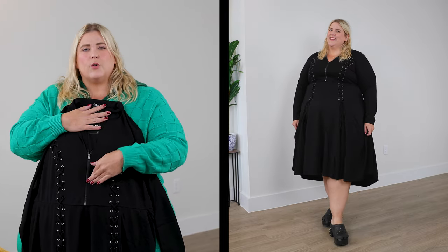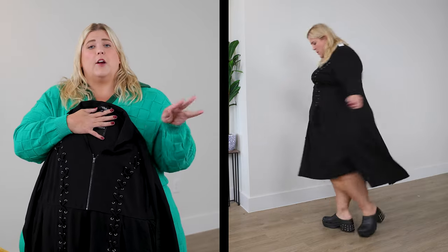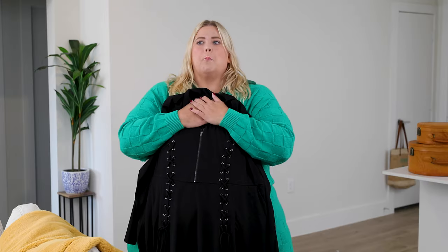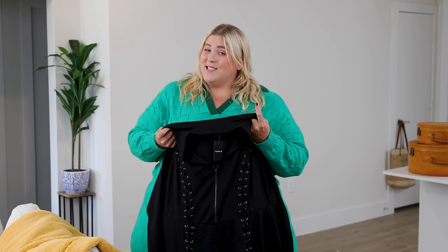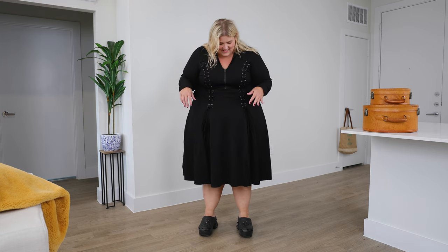I have a question: if you are goth and you watch this channel — I am not familiar with your aesthetic — do you like this dress, or do you find this dress is like a costume version of what you would wear? I'm genuinely curious because I think it's kind of cool, it has some edgier vibes. It's definitely not a vibe I would typically purchase, but I bought it because I want to know: is this goth, or is this more like costume? Let me know in the comments.